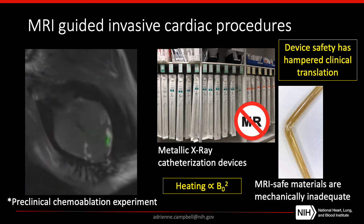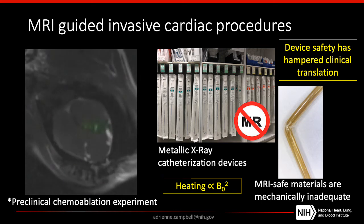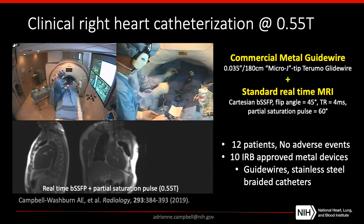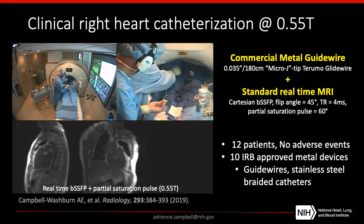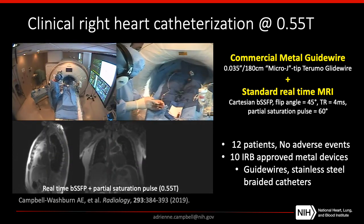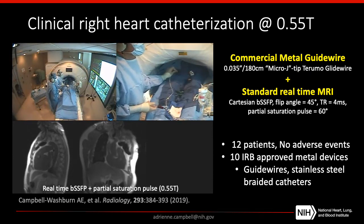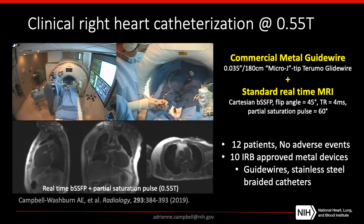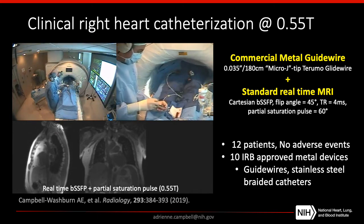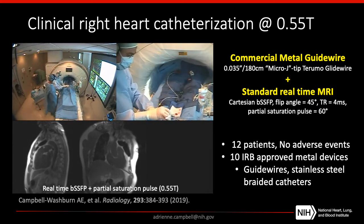The advantage of moving to lower field comes with device heating. Because heating goes with the square of the field strength, by moving from 1.5T down to 0.55T we've reduced heating on metallic devices by almost an order of magnitude. This has made a real difference in our clinical workflow. Here I'm showing our current clinical practice for a patient undergoing a right-heart cath in the MRI scanner at the NIH. We now have the capability to move beyond just using plastic catheters and start using metal devices that the interventionist really wants to use. We've made a list of commercially available metallic devices demonstrated to be safe during real-time SSFP imaging, which really opens the door to more complex procedures under MRI guidance using standard, readily available tools.